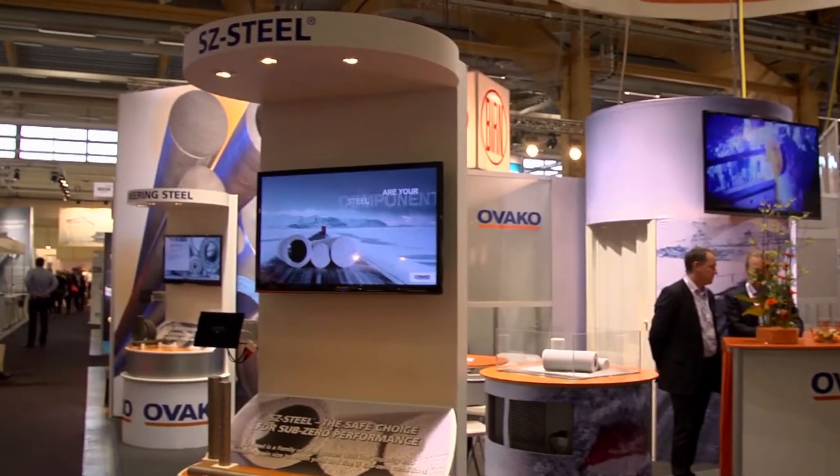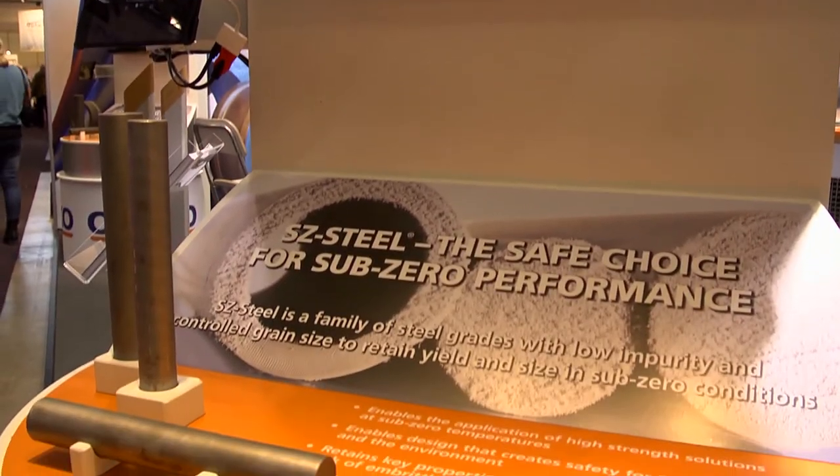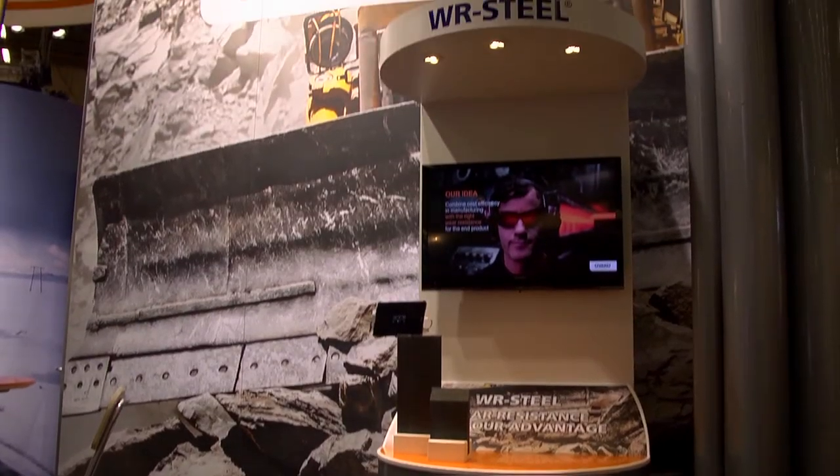We're really happy and proud to show our attribute brands. The focus of this year is of course on Sub-Zero, and also last year's attribute brand WR.